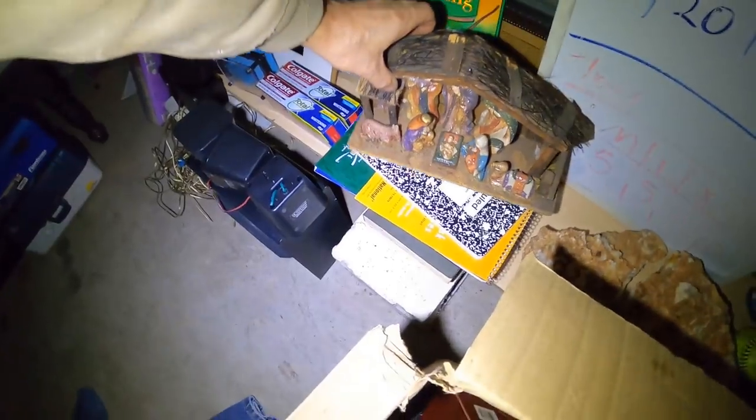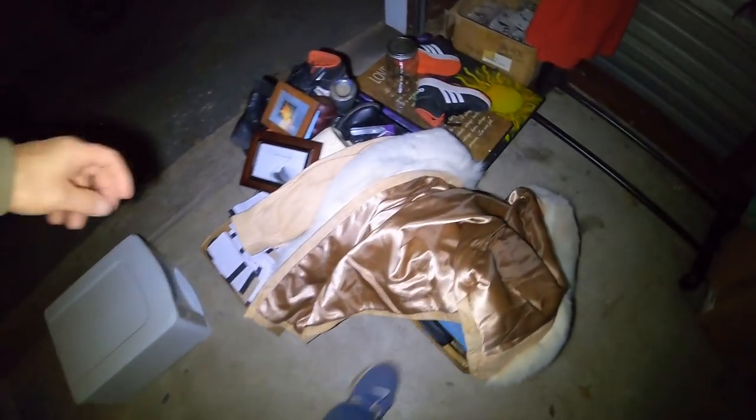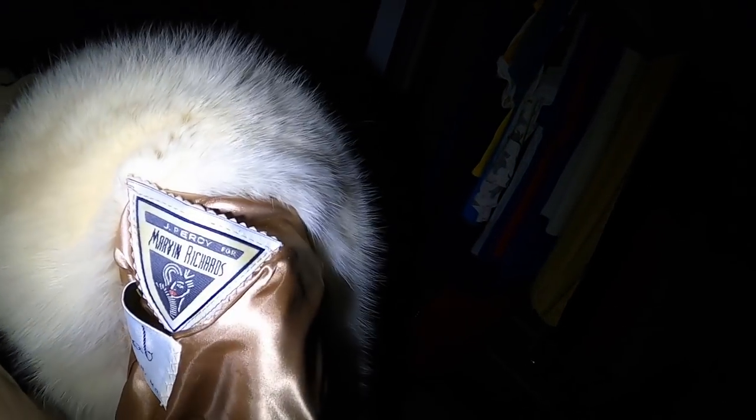A little nativity scene. Real nice coat — I looked this up when I first found it; I think it was like 50 to 70 bucks. I was contemplating selling this on eBay, but let's pump up the views on this video by putting some nice stuff in here. The name on it is Marvin Richards, Kassab, Joplin Missouri. I think it's real fur too, so I don't really want to sell it. But it's in existence and someone might as well use it — it's even more disrespectful to throw it in the garbage.